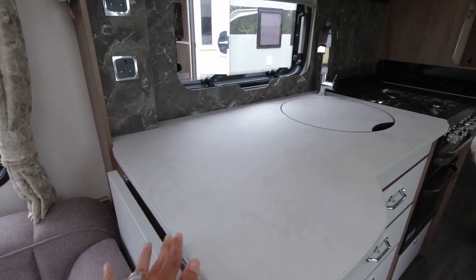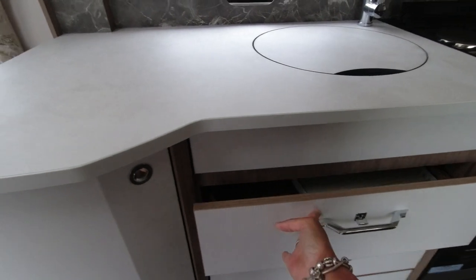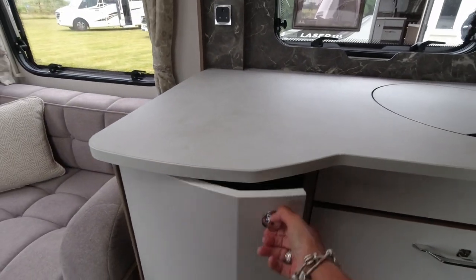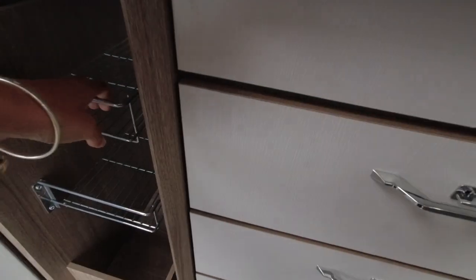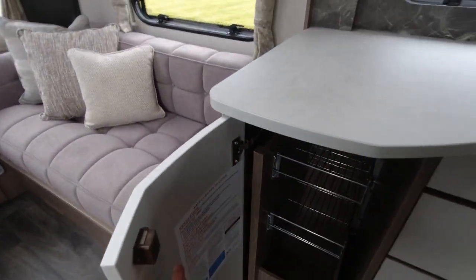Because this model is longer we've got a lot more worktop space. We've got a flap and these nice long drawers - they're going to be soft-close. We've also got a pull-out rack, which is one of my favorites.